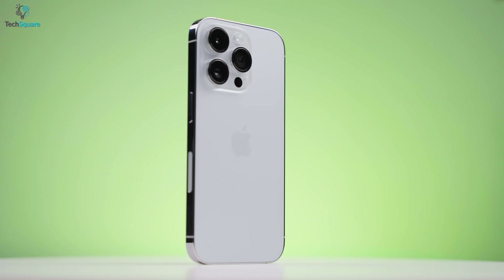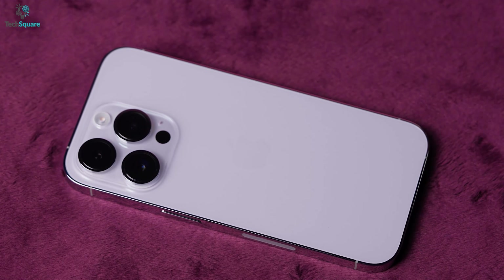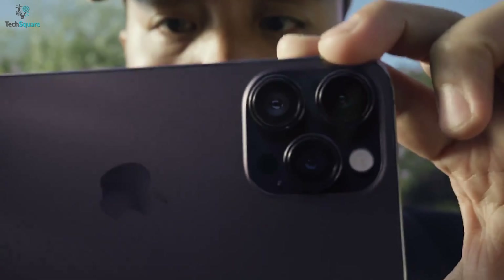We don't think that's going to happen soon, but by any chance, if the Ultra comes with it, that would be exclusive. At the back, it might come with an improved 48MP sensor with 8K shooting capability.